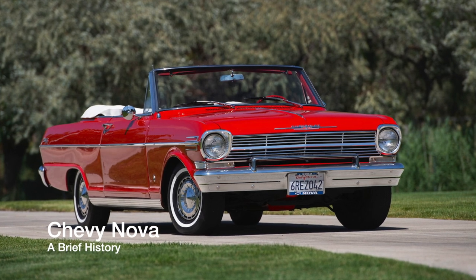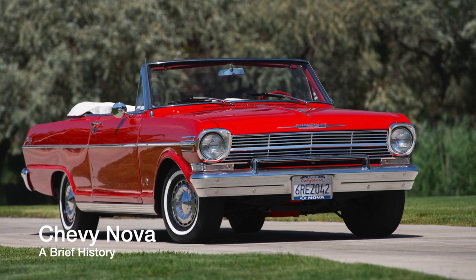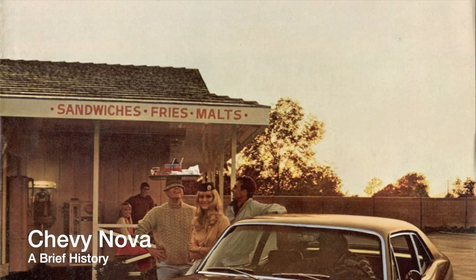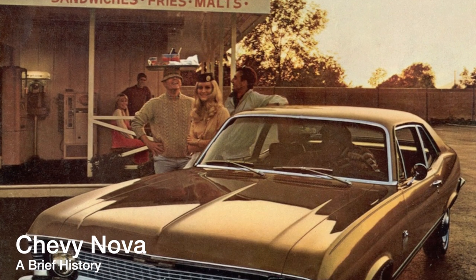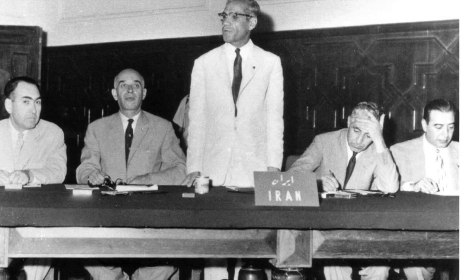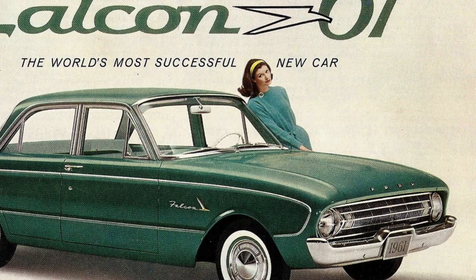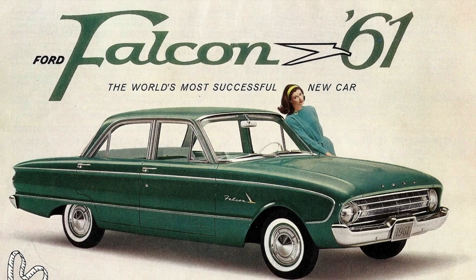The Chevy Nova, originally known as the Chevy II, was first introduced for the 1962 model year. To understand its story, you need to go back two years earlier. The year was 1960 — it was the height of the Cold War, OPEC was formed, and John F. Kennedy would defeat Richard Nixon in the presidential election. Ford and Chevy released two small cars: the Falcon and the Corvair. The Nova owes its existence to these two cars.